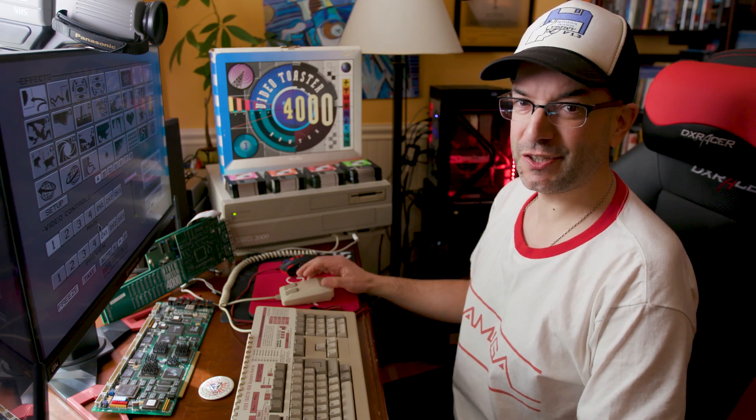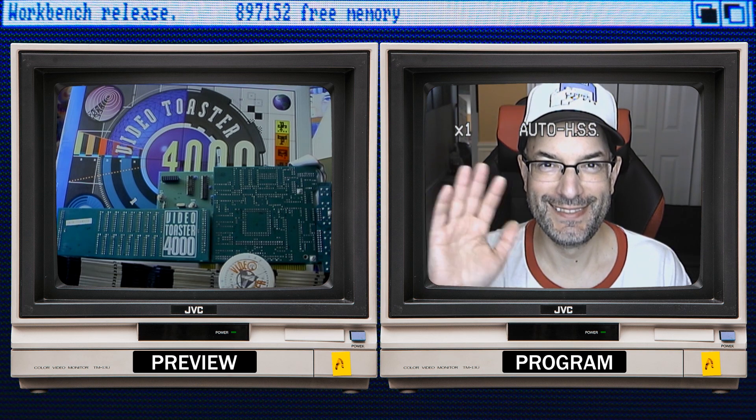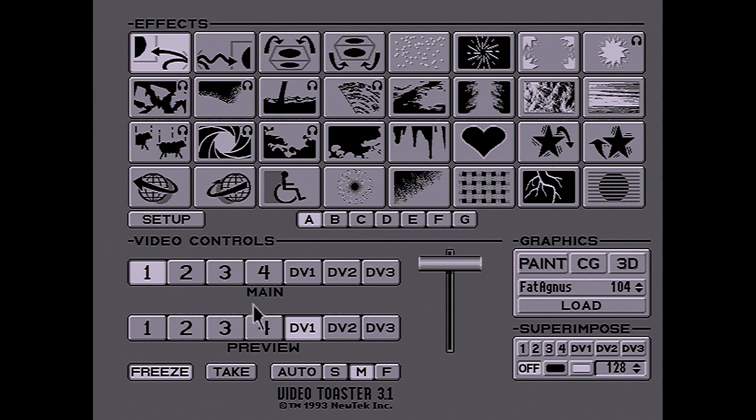Here we are in the video switcher — this is what you first see when you fire up the toaster. At the top of the screen we have banks of effects, which are basically the transitions between your video sources. You come down to video controls and you've got main and preview. Main is the main output of the toaster, and preview is what you're going to switch to next. We've also got freeze, which will freeze frame a video, and take will do a straight cut — if you don't want an effect between sources, you can just straight cut. Cut camera one, cut camera two, etc.